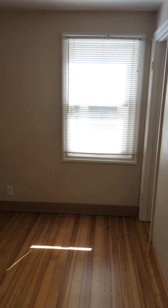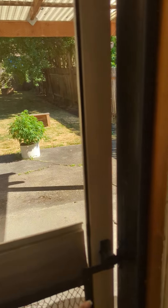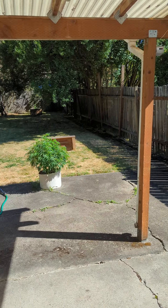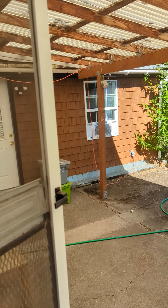This is bedroom number one. The back door is in bedroom number one, and it goes out to the back patio in the backyard. This is a shared backyard with the tenant of the studio.